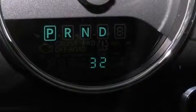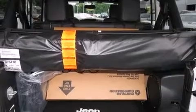Top features include a split folding rear seat, an automatic dimming rear-view mirror, skid plates, remote keyless entry, and cruise control.